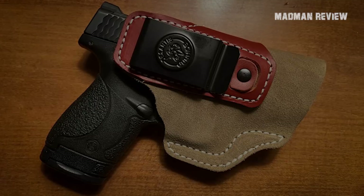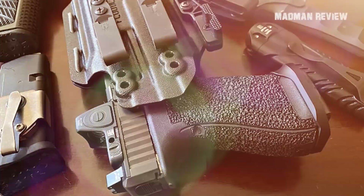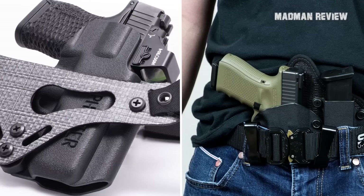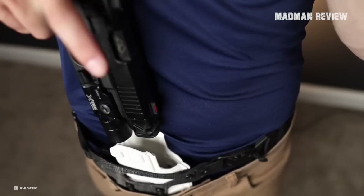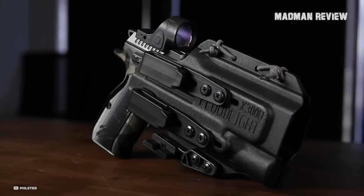Introducing the Filster Floodlight 2, a cutting-edge holster that redefines expectations for concealed carry. Priced at $118 for a bare shell and $138 with all necessary clips, it delivers unparalleled value, performance, and innovation. The bare shell variant includes only the hardware to fasten your current clips; for $138 you receive the holster complete with all clips required. Fully ambidextrous, the Floodlight 2 indexes on the pistol light — not the gun itself — providing solid retention and a better fit than most universal holsters.